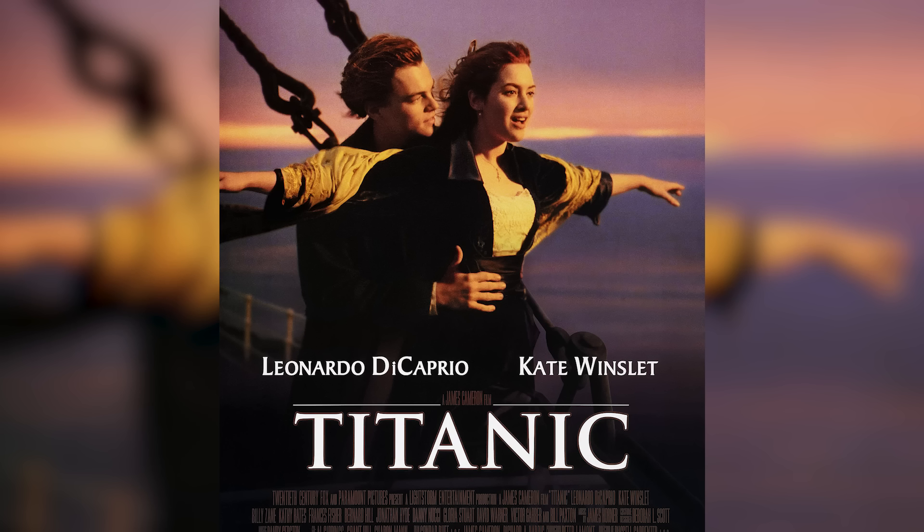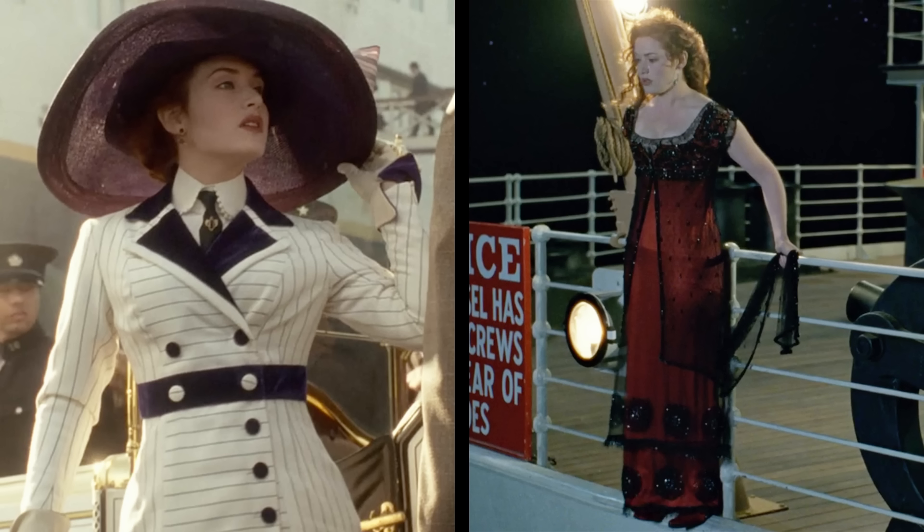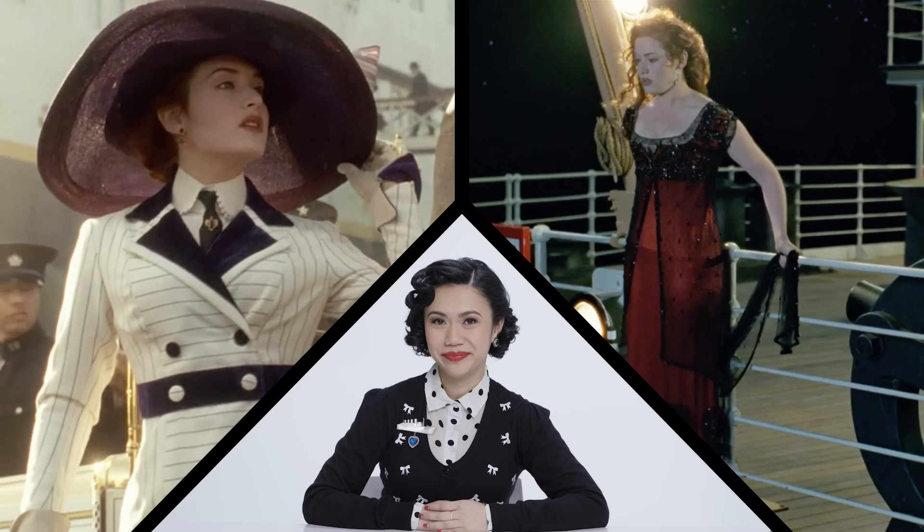This is Rose. You know her from Titanic. You know this outfit, and this one. But are they accurate? We got this fashion historian to walk us through what the movie got right and what they got wrong about these looks.